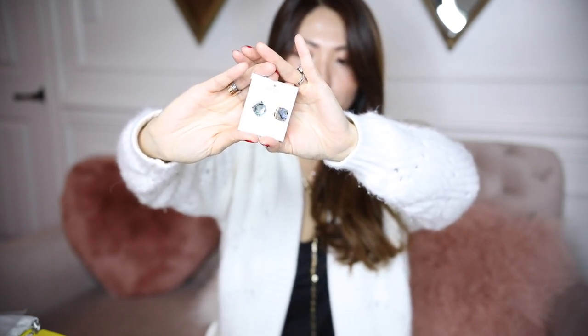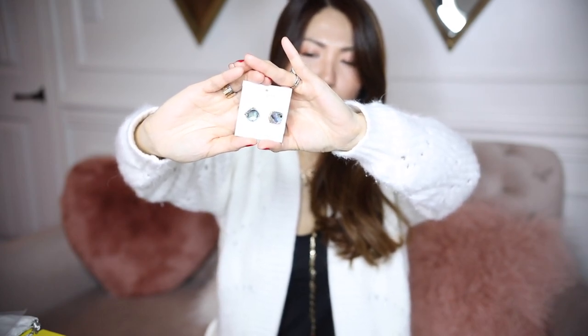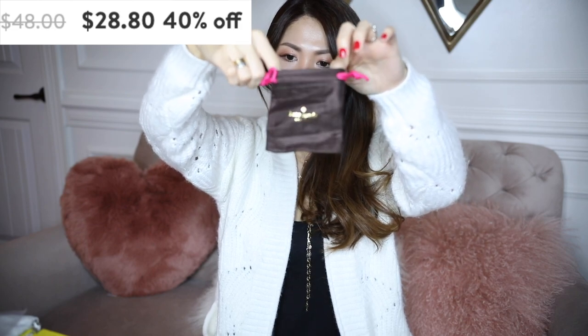Here I got Kate Spade little earrings. The stone itself is so beautiful — blue, like sky blue, oceany blue, multi-color all together. I thought this would be a nice small gift to give. It's a subtle but pretty retro look. It also comes in so many different color shades but the same shape and size. It comes with a little pouch that says Kate Spade.